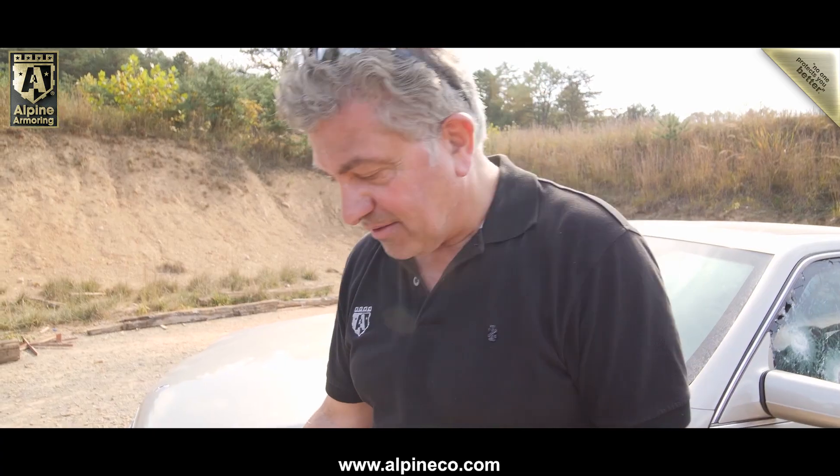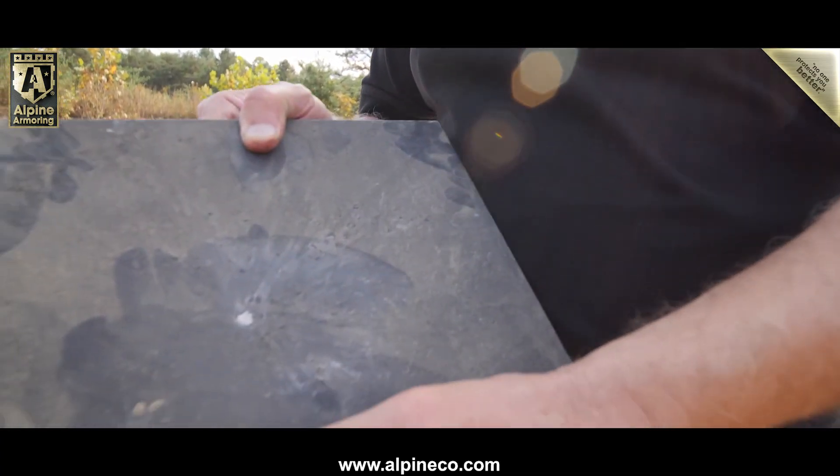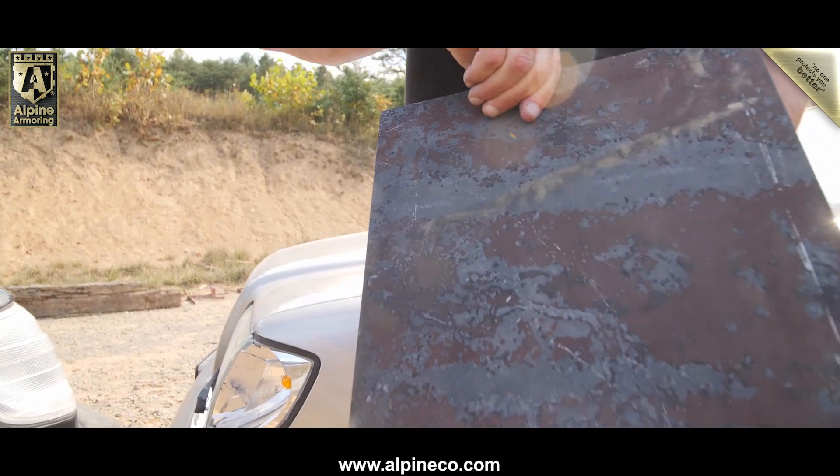The .50 cal and .308 both at the same time didn't do anything at all on this steel — didn't penetrate whatsoever. Look at that: shot here, both shots — one, two. Unbelievable.